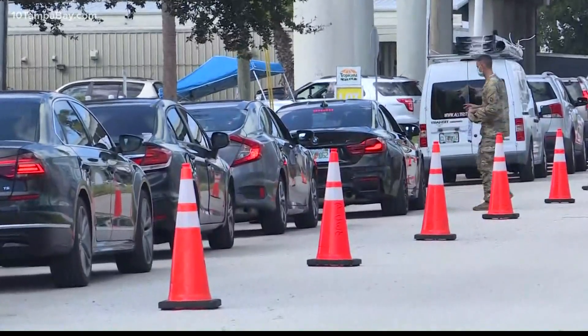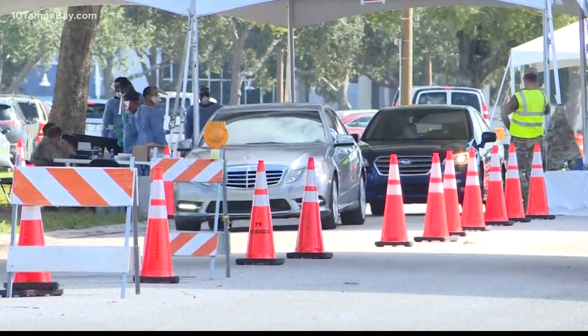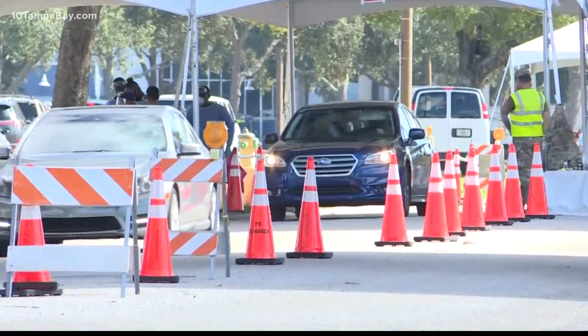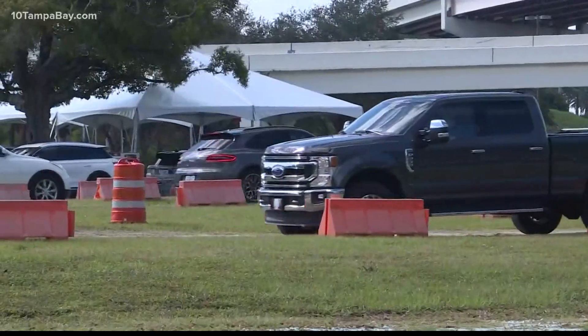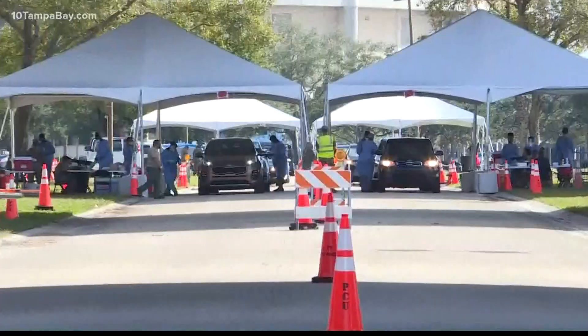Take a look at how many people showed up at the state run COVID-19 testing site at Tropicana Field in downtown St. Pete. This was just this morning. Crews there said that wait time was a little over an hour. They are expecting long lines again tomorrow. So if you do need to go get a test, you need to get there early.